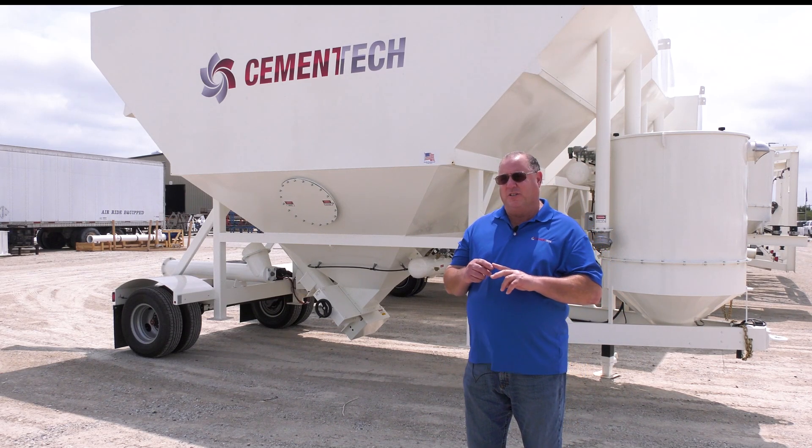Modern silos with a pulse jet system or a normal vibrator system use quite a bit of air. We recommend that you purchase a 60-gallon air compressor from any home improvement store. It doesn't have to be anything special — we just want it to have 60 gallons worth of capacity. Most of those stores sell something in the range of three to five horsepower, and that's all you really need to supply the air to your silo.